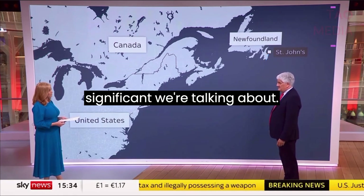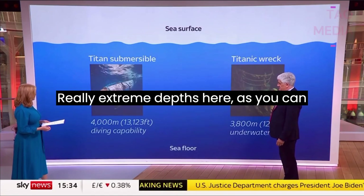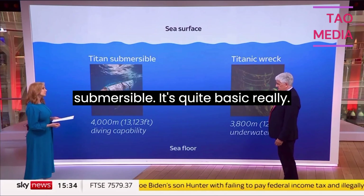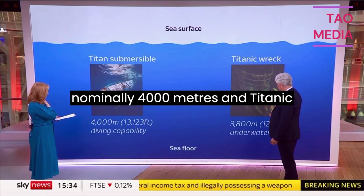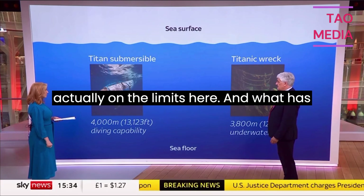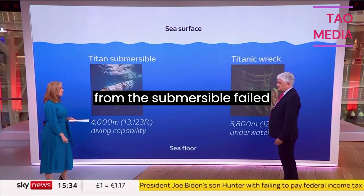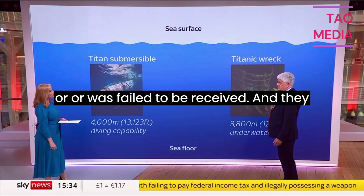This is quite significant. We're talking about really extreme depths here — around about 14,000 feet. The submersible itself is a Titan submersible. It's quite basic, really. Its diving capability is nominally 4,000 metres, and Titanic itself is at 3,800 metres. So you're actually on the limits here. What has happened is the safety pulse that comes out as a sonar signal from the submersible failed, or was failed to be received by the support ship.